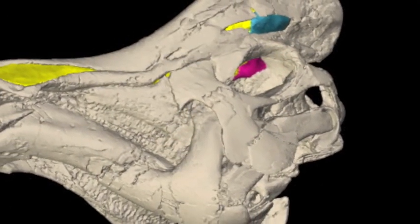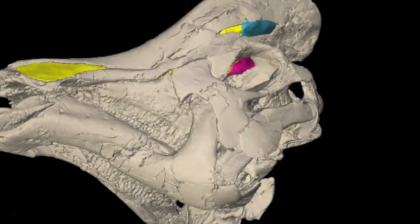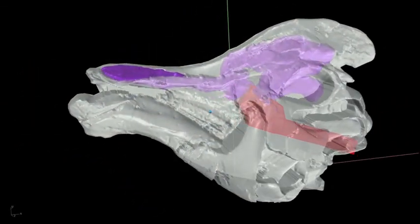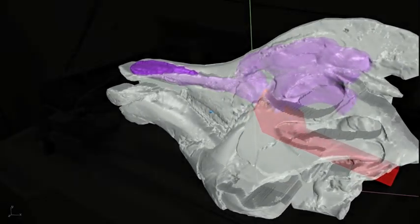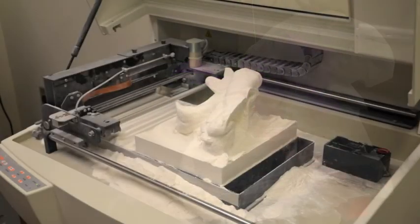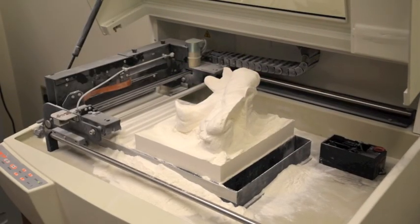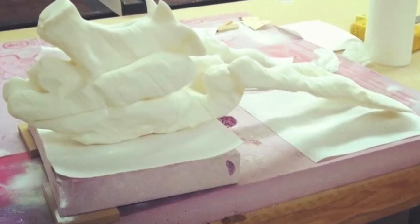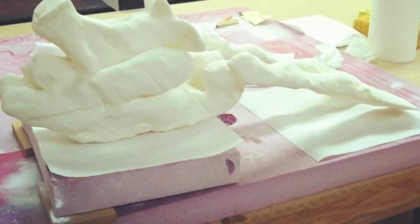Dr. Lawrence Whitmer at Ohio University provided CT scans of the Hadrosaur, which gave us the shape of the skull and internal organs. The inside of the hollow crests were 3D printed and infiltrated with epoxy with the aid of Carl San Marco at ASU.